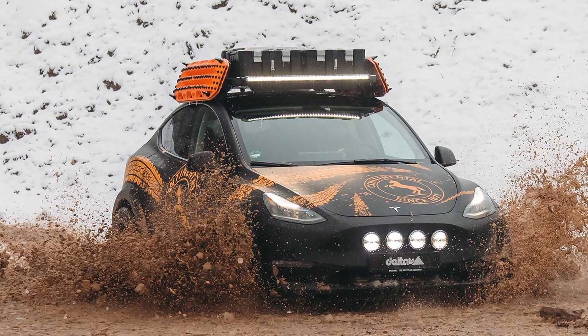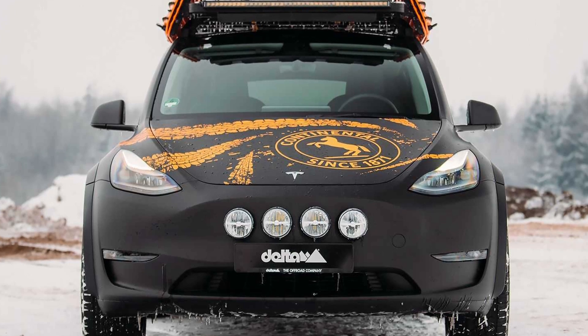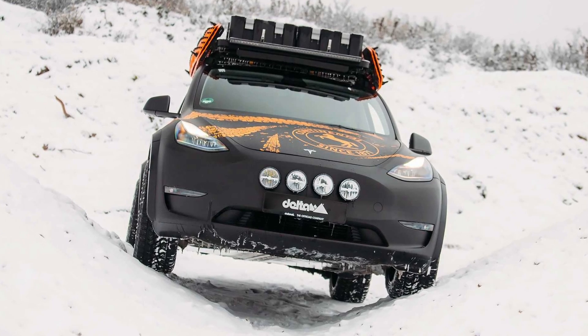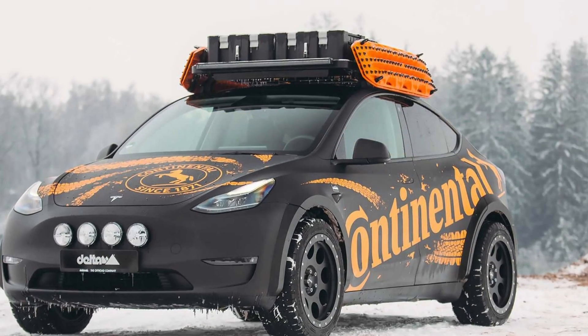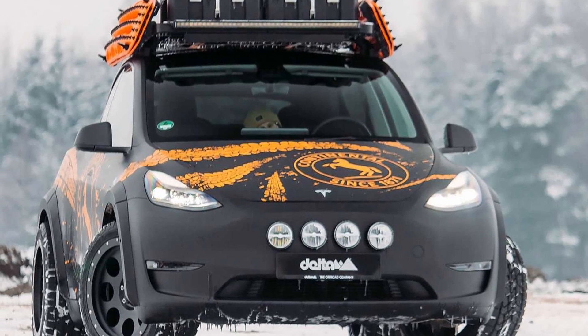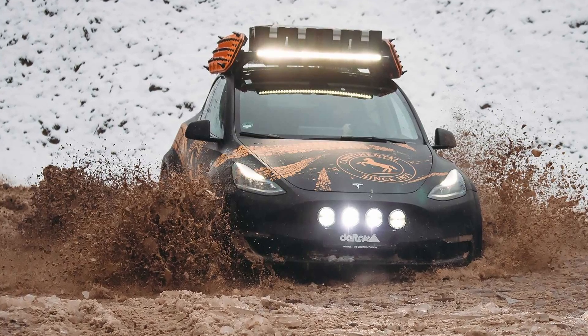The newly developed suspension distance kit will lift the vehicle by about 35mm. In combination with the increased track width, this allows for the wheel mount to lift the vehicle by a whole 8cm, creating a ground clearance of approximately 22cm. Delta 4x4 uses 265-45 R20 Continental tires with a cross-contact ATR profile.